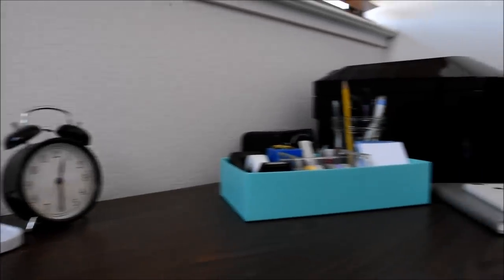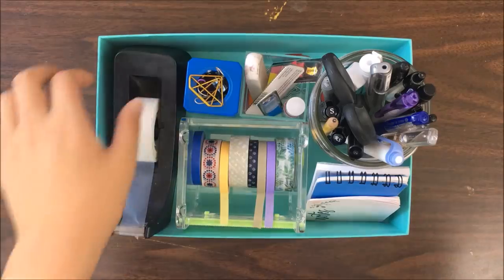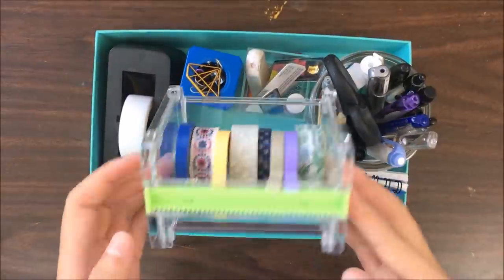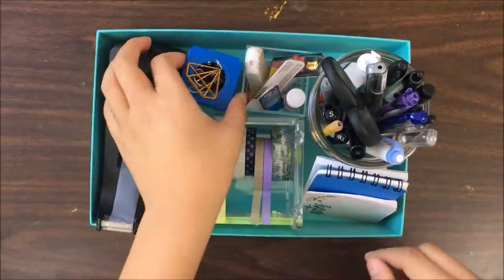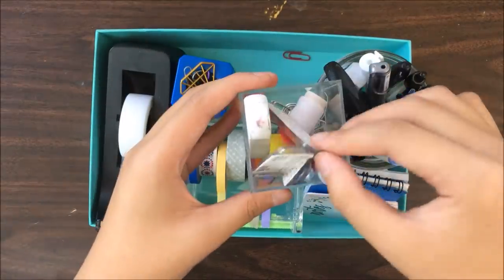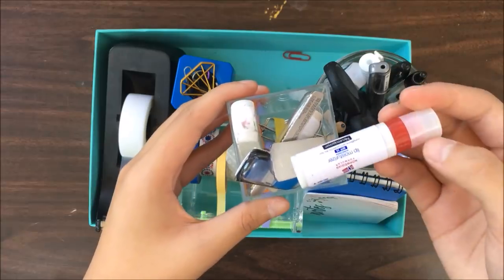To the right, I use a box lid as a tray for my essential school supplies, which includes a roll of scotch tape, some washi tape, a container of paper clips, a plastic container with page flags, lip balm, and an eraser.